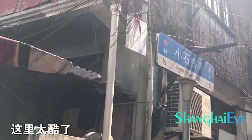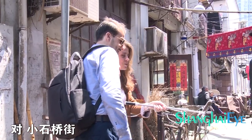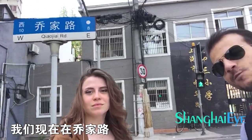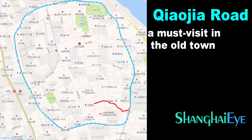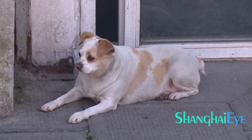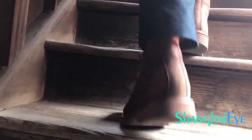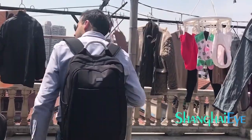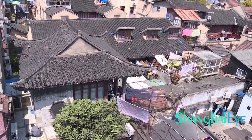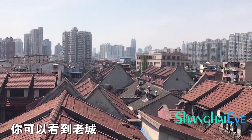Oh my God. So that's where we are. So now we are at... This is beautiful, right? Let's go.